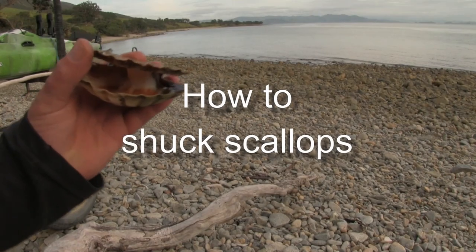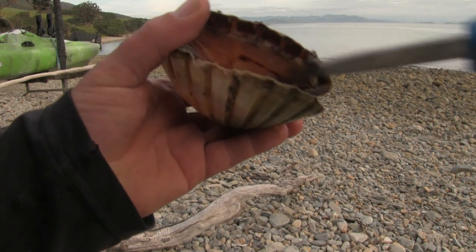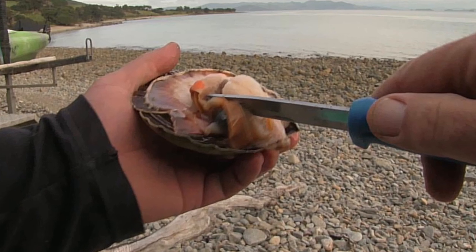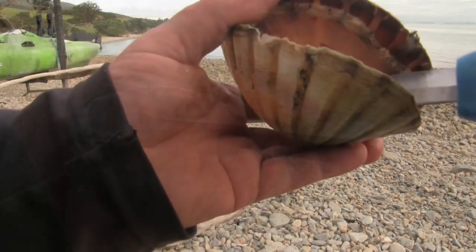When we gather seafood it's important that we know how to prepare it for cooking. Shucking scallops is fairly easy if you follow a few simple steps. To extract the scallop from the shell it's best to use a short knife, like a bait knife, to do the job.